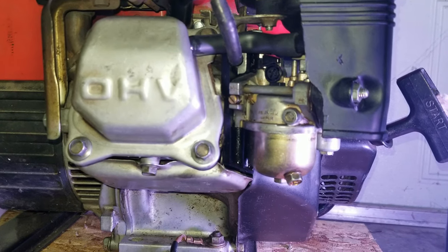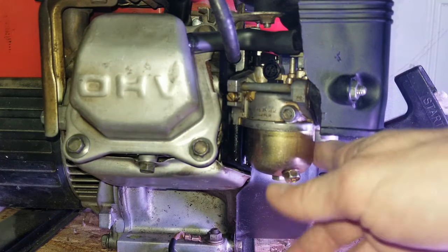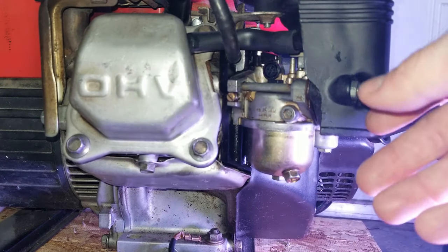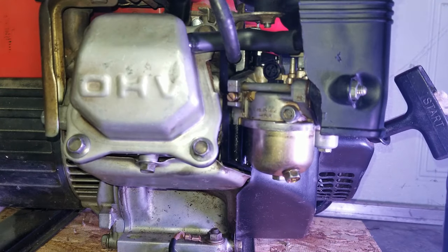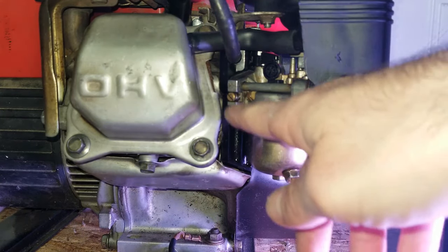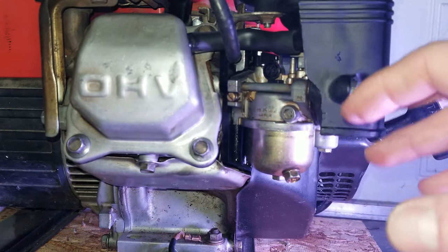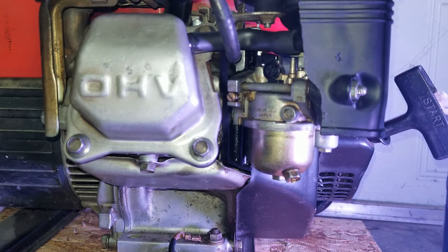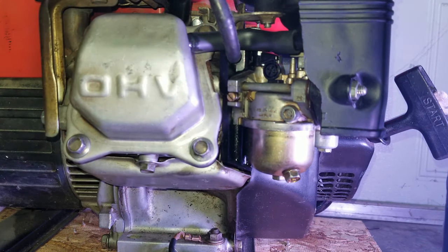More than likely those three things have already cleared your problem — 90 to 95% of the time or more it should be fixed. The last thing to look at is whether your carburetor is tight to the unit. Make sure everything is bolted down nicely. If it's not, that could be creating a vacuum leak where excess air is getting in around the gaskets, giving you too much air relative to fuel going into the combustion chamber, leading to inefficient combustion, running too lean, and stalling out.